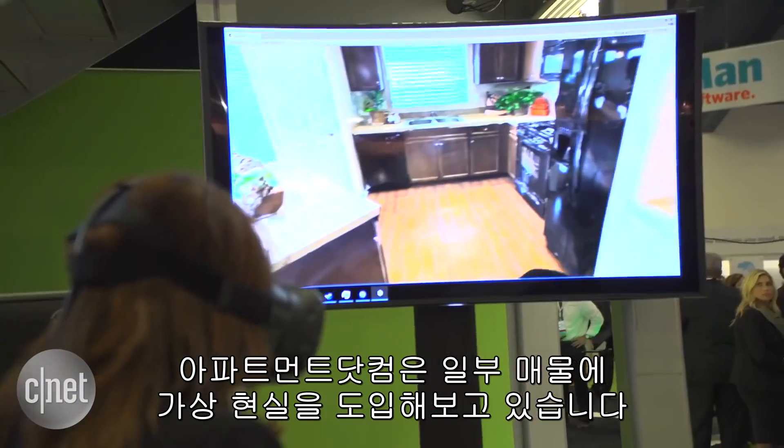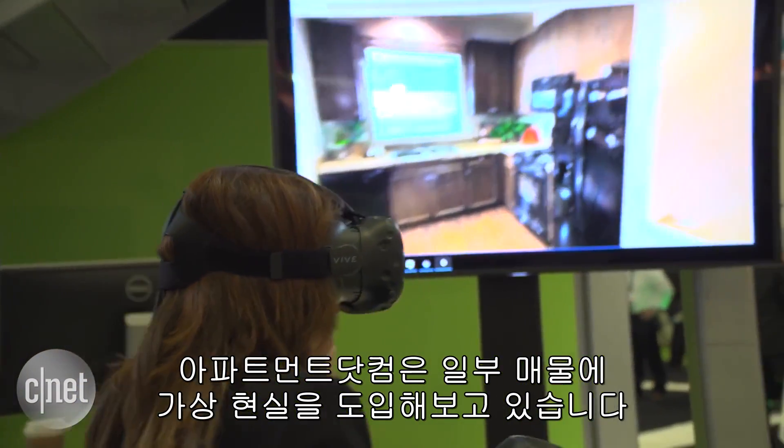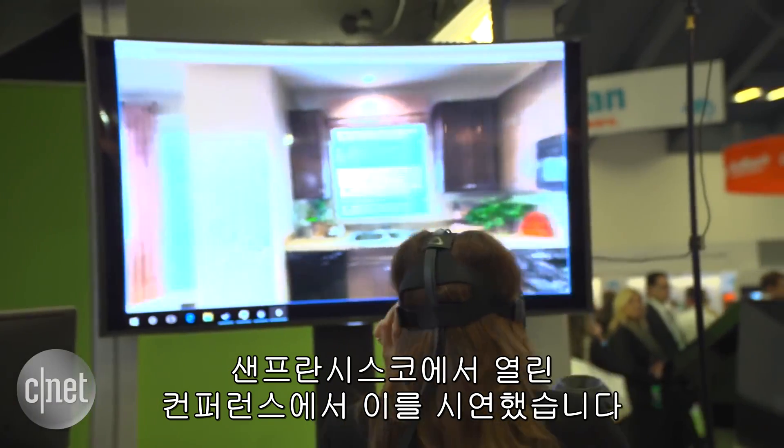Apartments.com is testing virtual reality tours of some listings and demonstrated it at a conference in San Francisco. I think that would definitely help sell whatever apartment we need to sell.